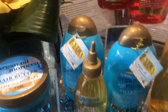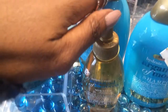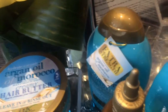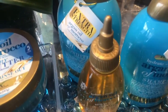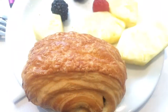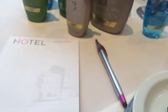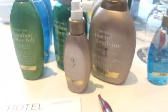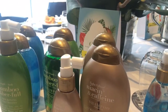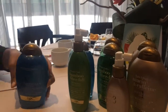Another beauty community favorite is argan oil, and this range is specifically targeting dry and damaged hair. Holla!